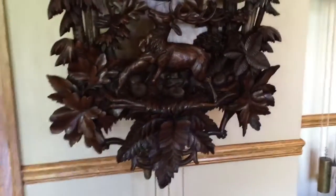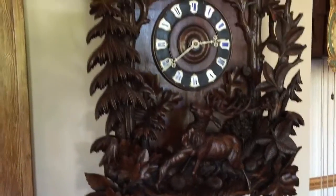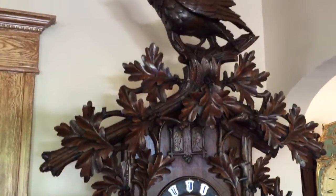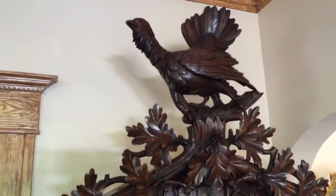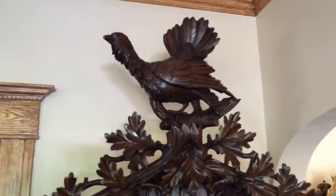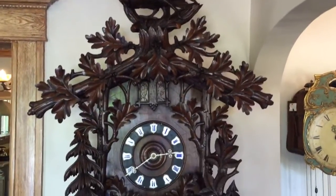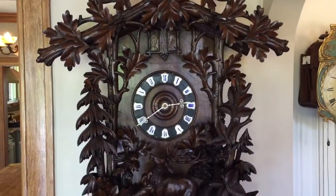We're going to use this video to give you an up-close look at this magnificent, heavily carved black forest cuckoo clock. We have owned lots of these huge monster cuckoos over the years, but this is by far the largest example that we have ever owned.